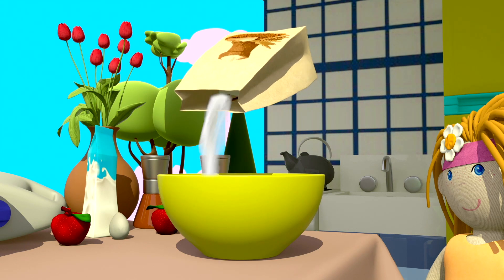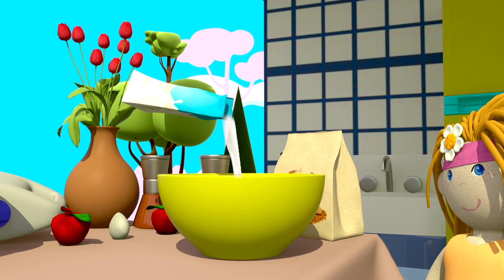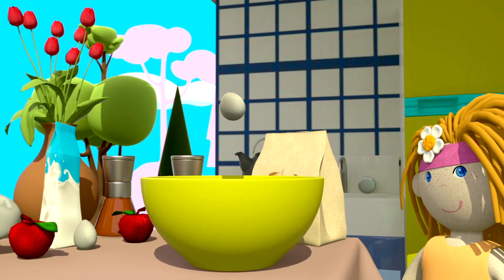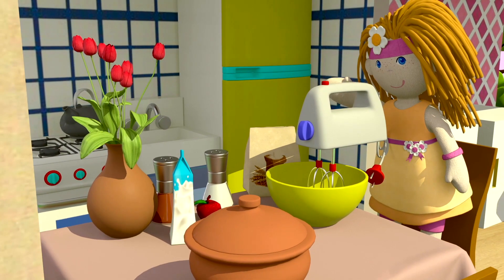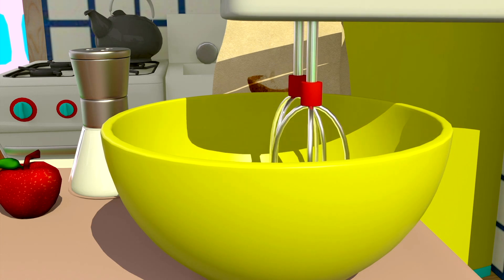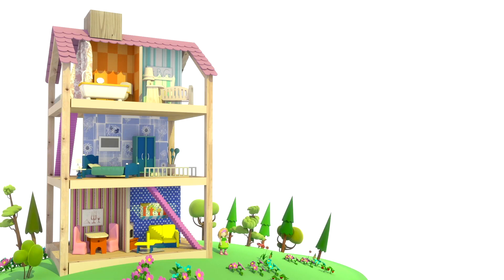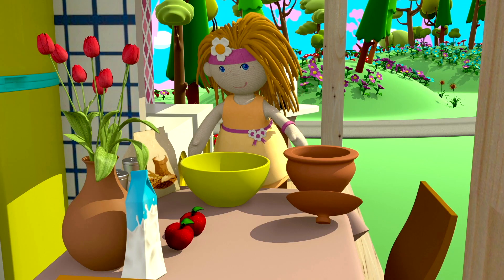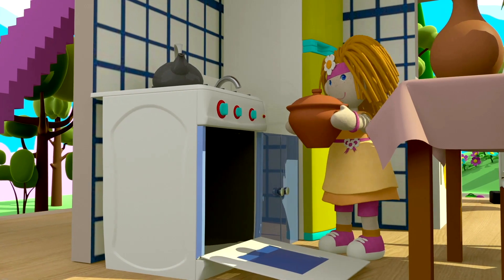Farinha. Leite. Ovos. Bianca está mexendo a massa. E estas são maçãs. Bianca está fazendo uma torta de maçã.